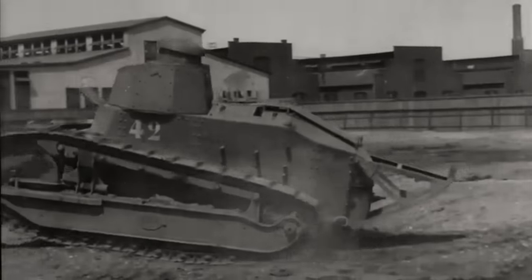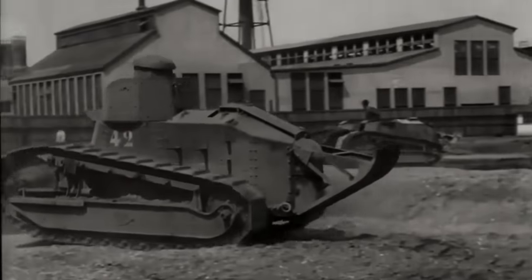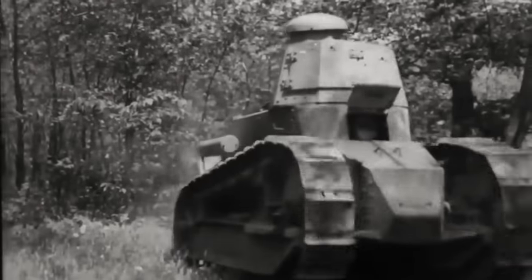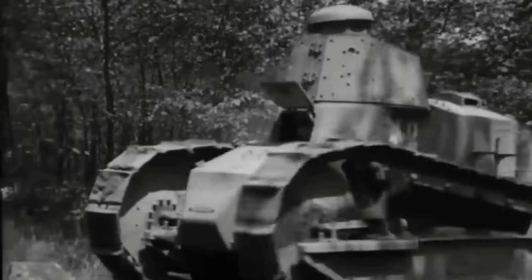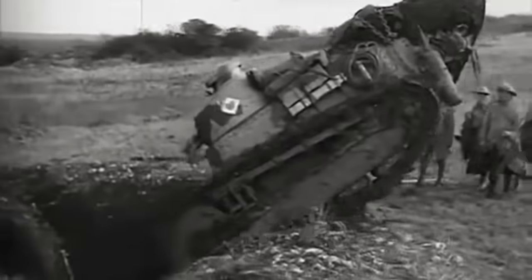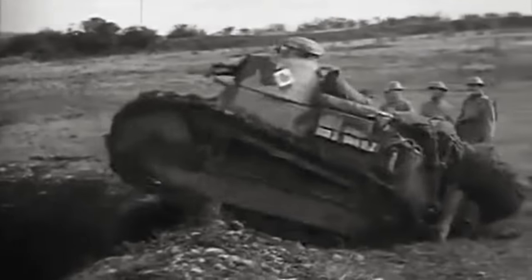Meet the first great tank, the tiny but amazing Renault FT-17. Though more than a century old, this incredibly innovative design is a true father of the modern tank, and so today we'll be taking a look at it here on the Ulysses Files.